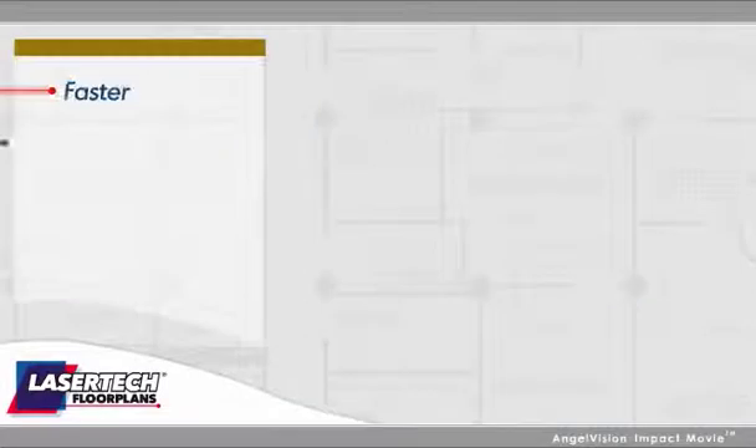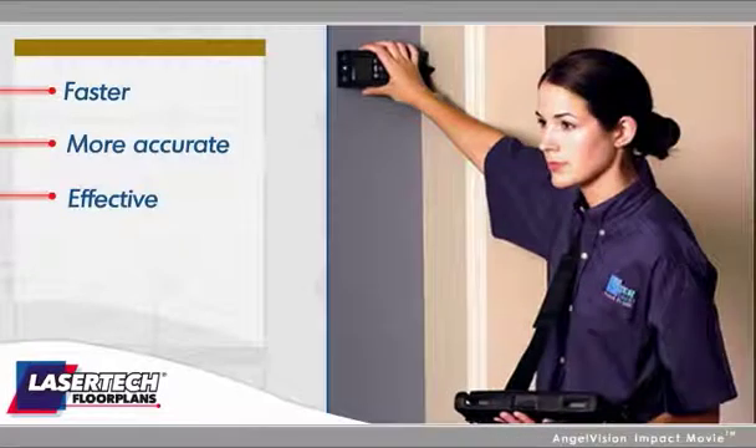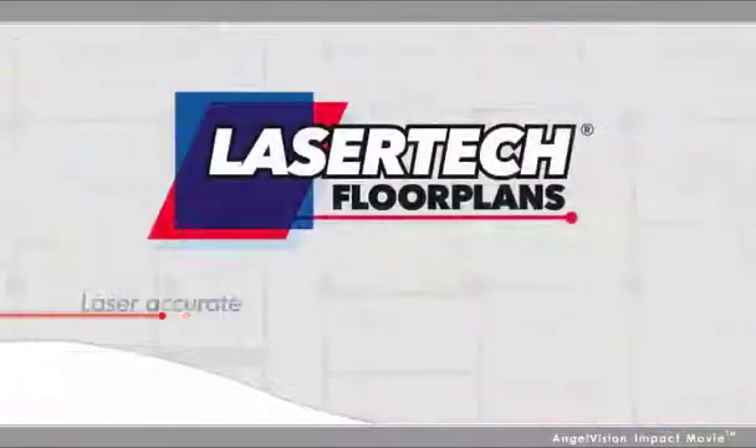You need a faster, more accurate and effective way to gather the information. You need professionals with the tools and technology to measure it right the first time. You need Lasertec floor plans.